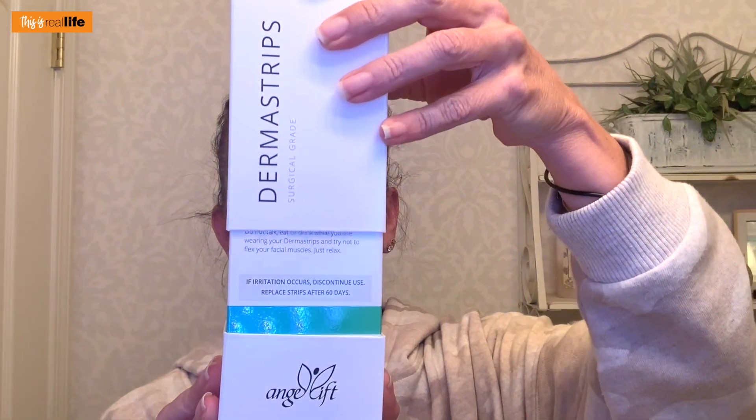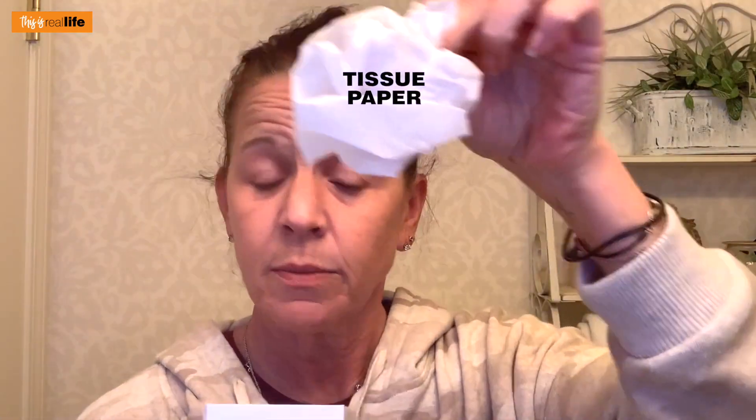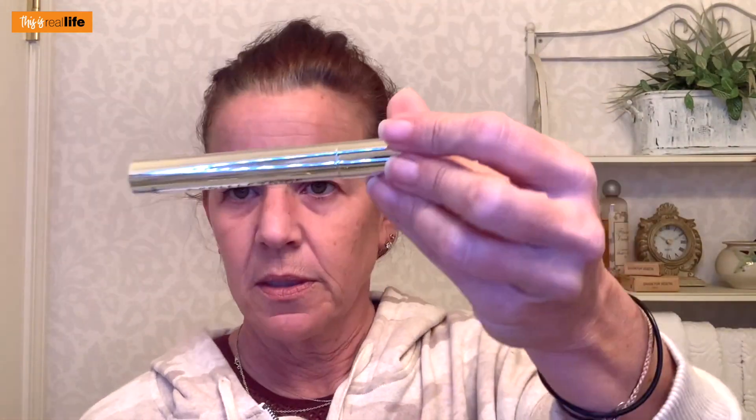Let's open it up — a box inside a box. We've got some tissue paper, and here are the surgical-grade derma strips in a little pouch. Then there's a derma strips tube — just a storage container for the plastic strips. And then we have the exfoliating towelettes.